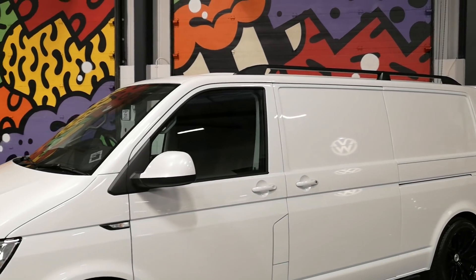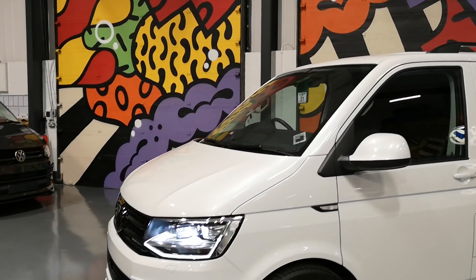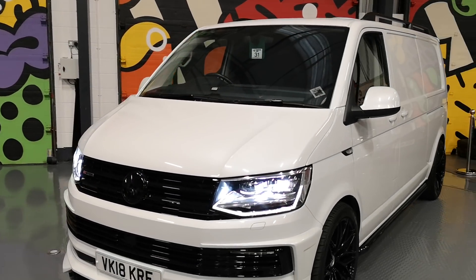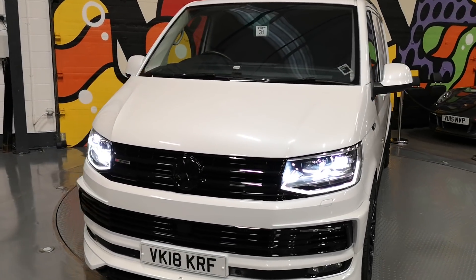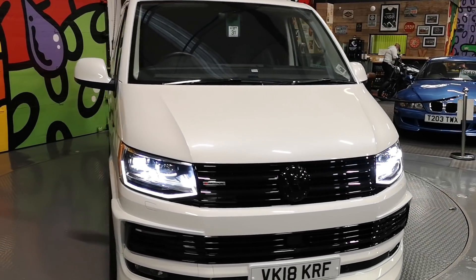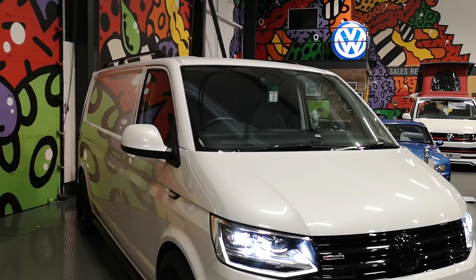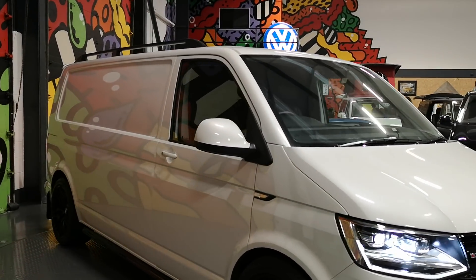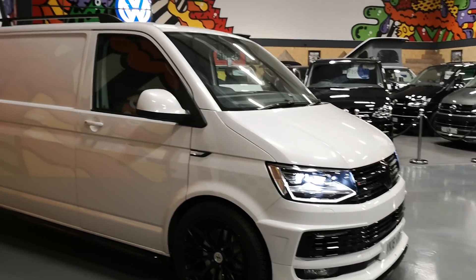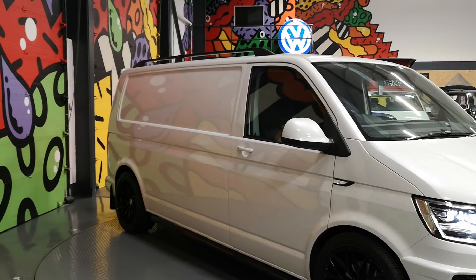It's got a power latching side door on this one as well, so what that means is as you shut the side door you don't have to slam it — you just push the door to and it latches itself in. The electric door is not an option available on panel vans so that's kind of as good as it gets. It's only a single slider on this one but would be a great van for a camper conversion.